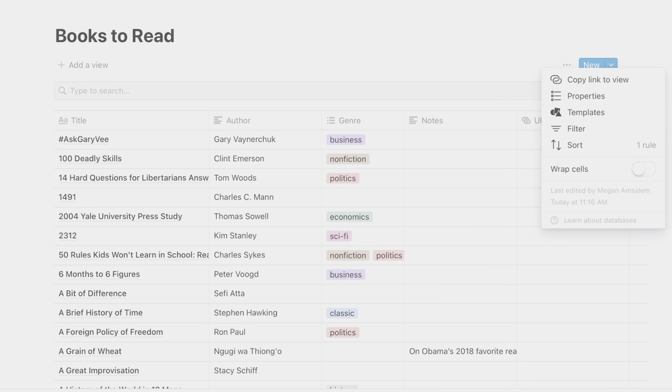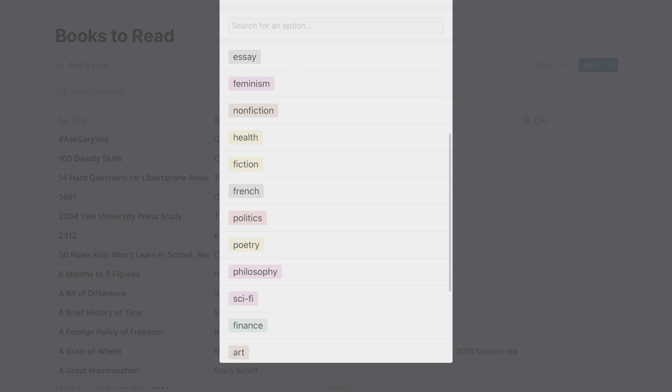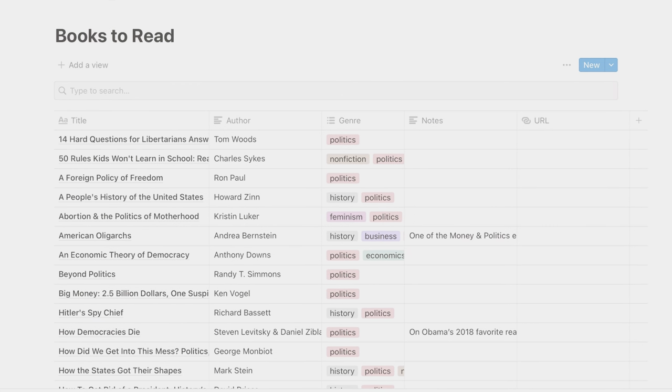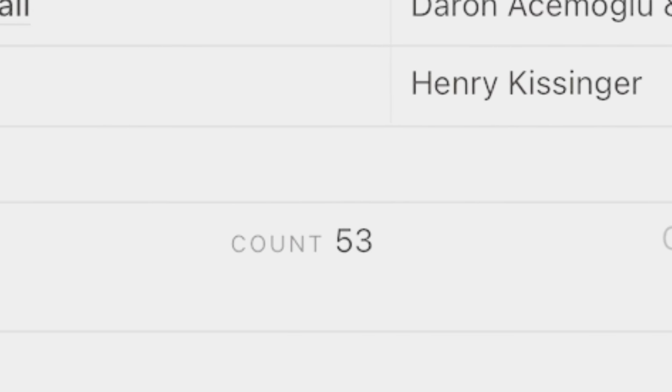Sometimes I have a craving for a particular genre, such as a thriller, or a political book, or a classic I haven't read yet. These filters make it easy to cut down this giant list to only those books that fit the category I'm going for next. And as an added bonus, they also help me cut down on the absolute feeding frenzy that can happen when I enter a bookstore.